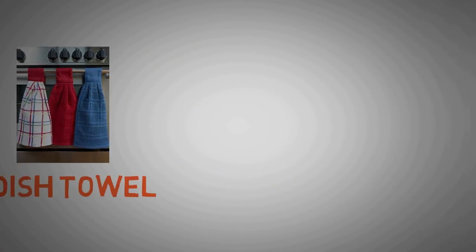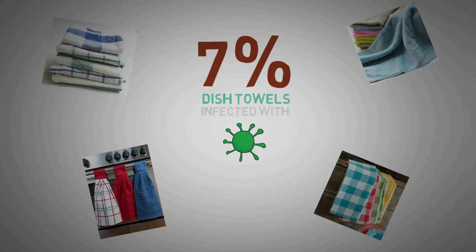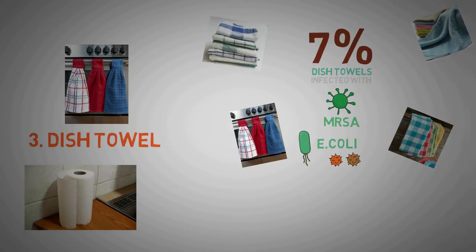Number 3: Dish Towels. A sponge can harbour nasty germs, but dish towels are just as gross. A study of hundreds of homes across the United States found that about 7% of kitchen towels were contaminated with MRSA — Methicillin-resistant Staphylococcus aureus — the difficult-to-treat staph bacteria that can cause life-threatening skin infections. Dish towels also rank high for dangerous strains of E. coli. We often use towels to wipe up spills and then reuse them before washing, which spreads germs. Stick to paper towels for countertops, and wash dish towels at least once a week in hot water and bleach.